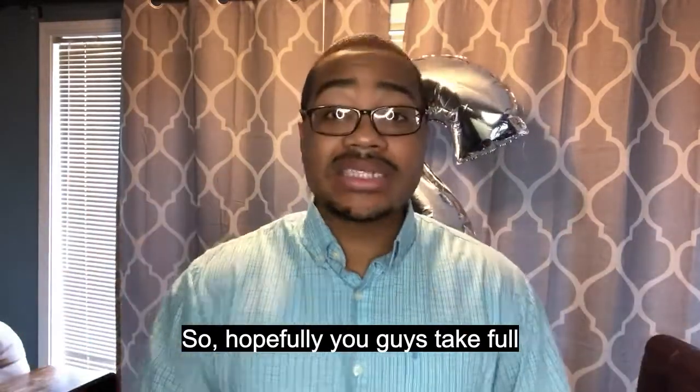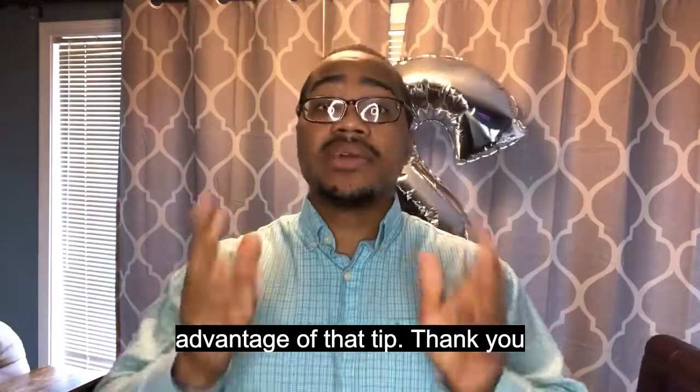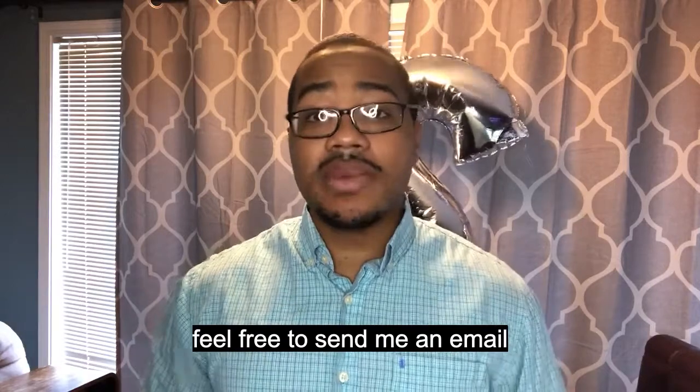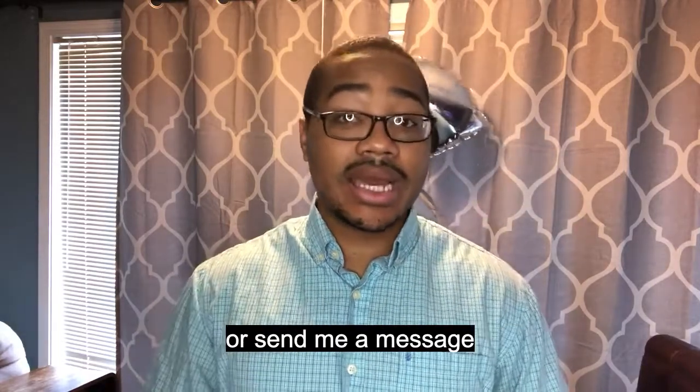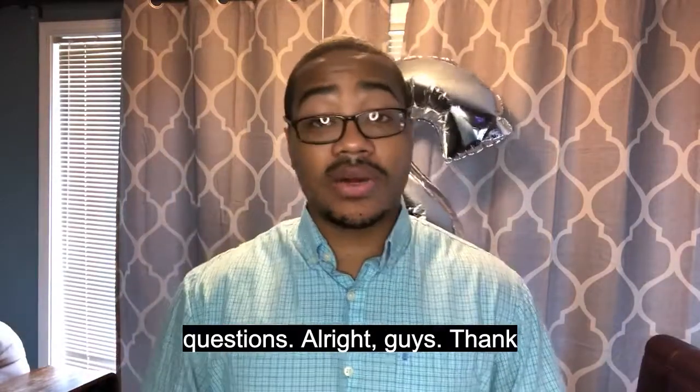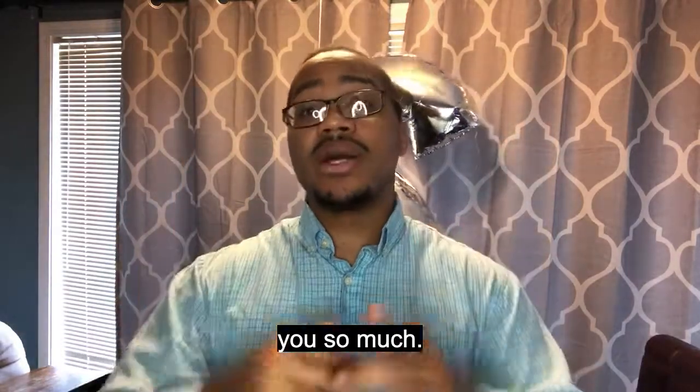Hopefully you guys take full advantage of that tip. Thank you so much for your time. If you have any questions, please feel free to send me an email at Cameron@KenleyAccounting.com or send me a message here. Hopefully we can help you to continue to answer your questions. Thank you so much.